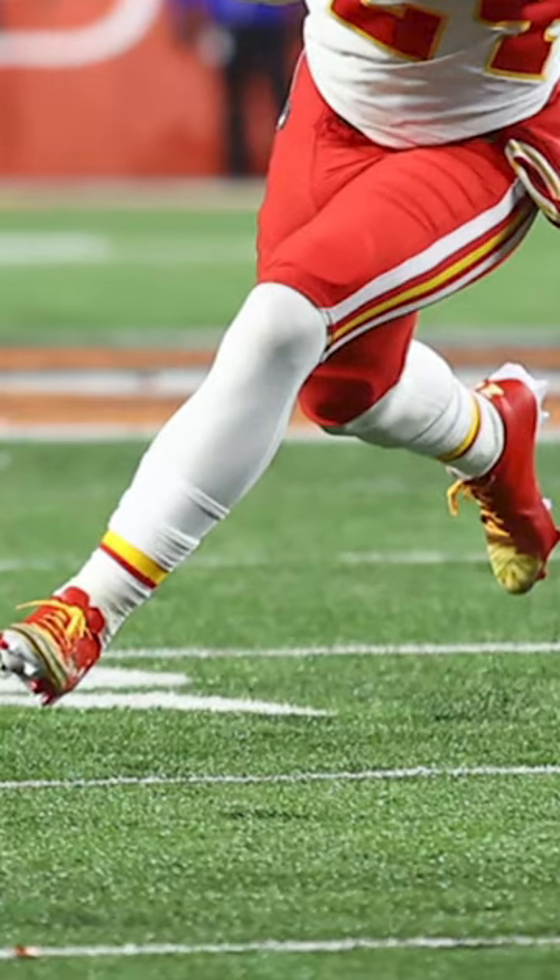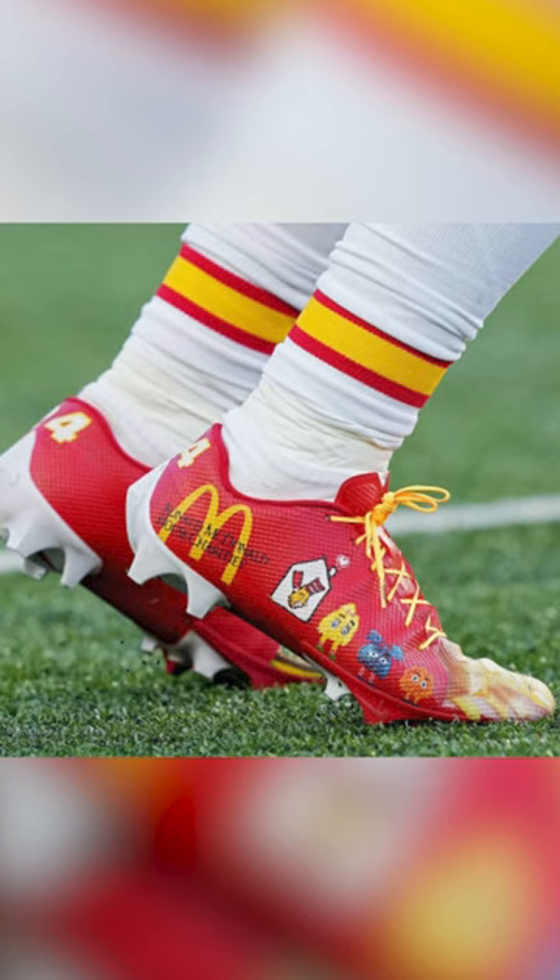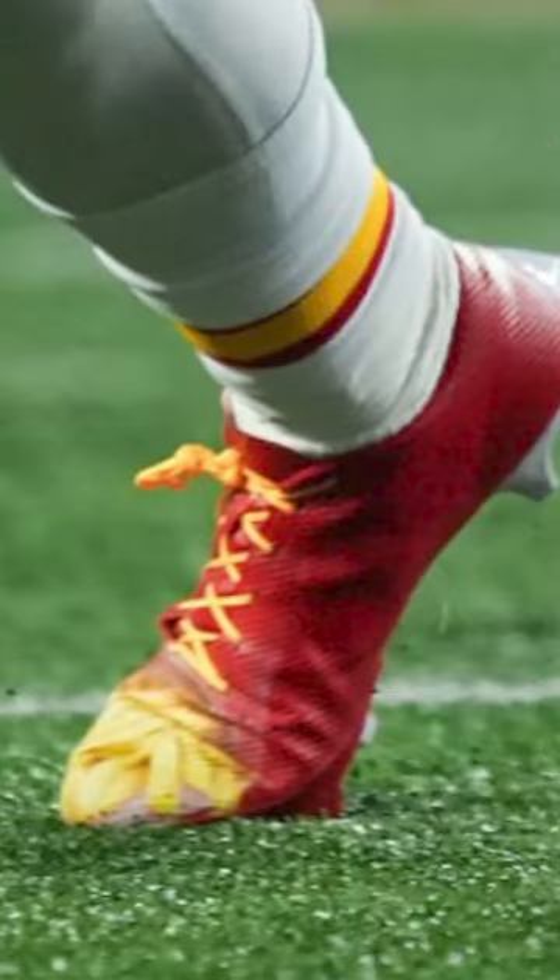Moore wore a pair of McDonald's themed cleats to spread awareness for the Ronald McDonald House Charities. These were red and yellow, but my favorite part is the burger on one toe box and the fries on the other.